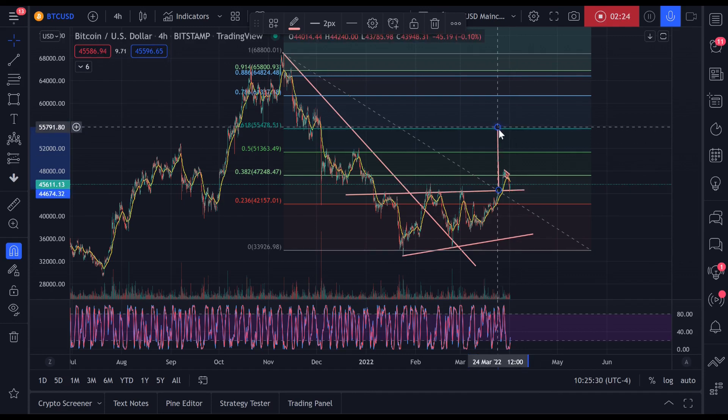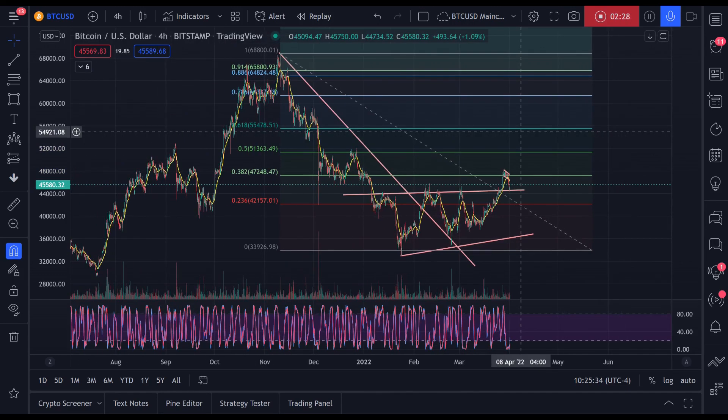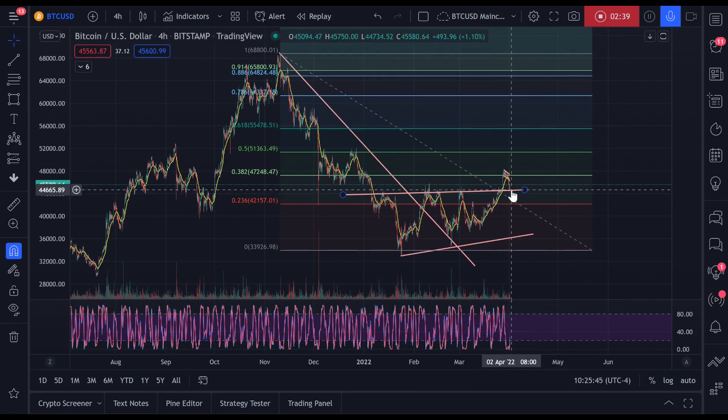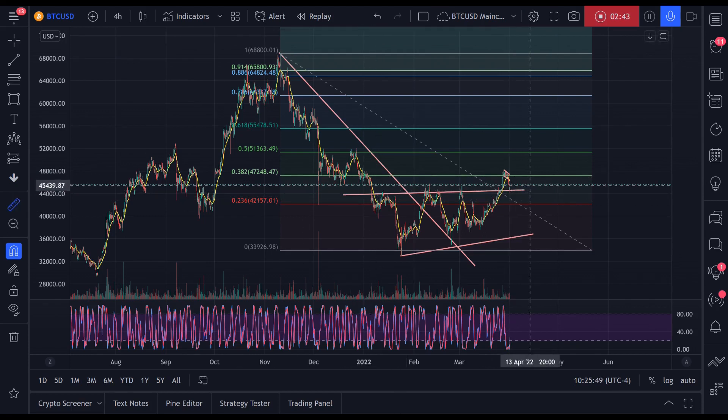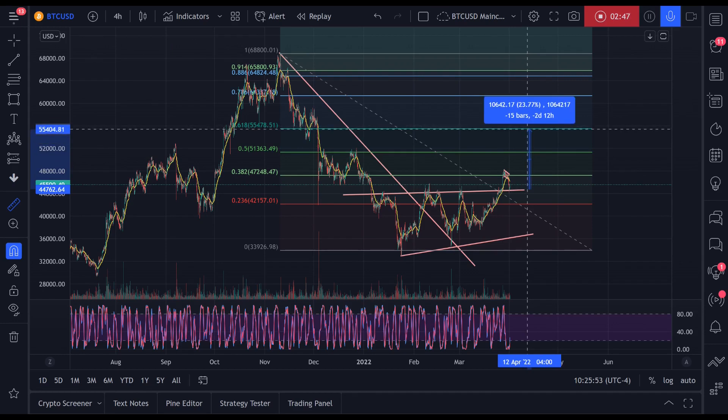We're going to zoom in. I'm going to talk through what my trade plan for the day is. I'm currently in a short and I'm going to be taking profit soon. I'm going to basically try to long the support level. I anticipate that Bitcoin puts in over the weekend and perhaps into early next week a 24% move.